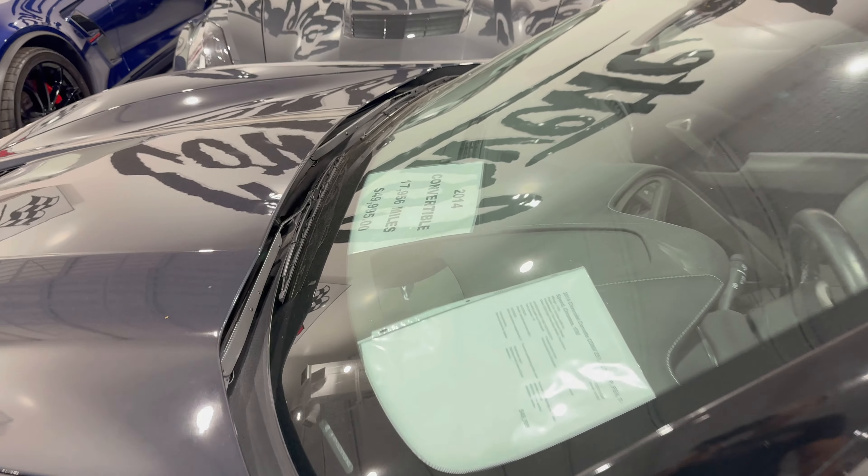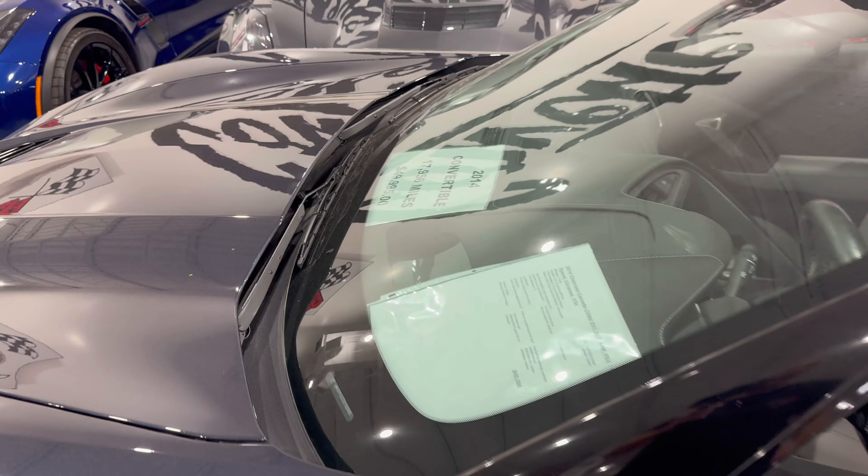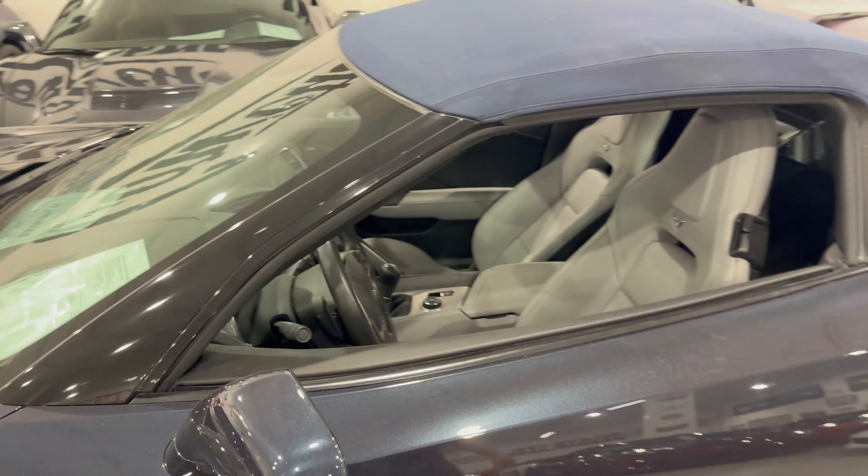But again, it's a 2014 with 17,956 miles, $49,995. And this one is also a manual transmission, so if you wanted a manual, this might be right up your alley.